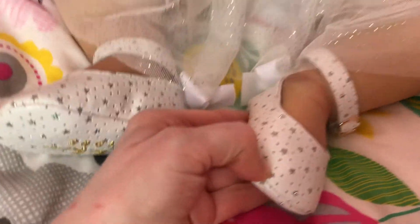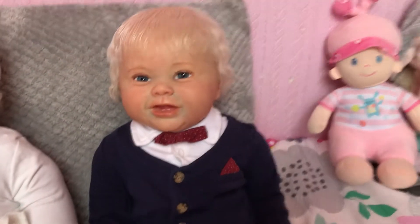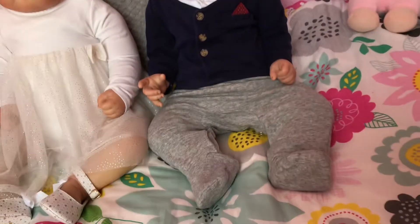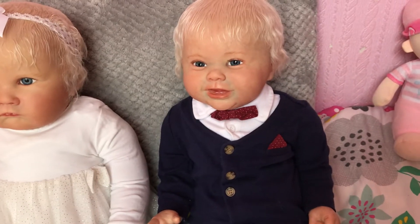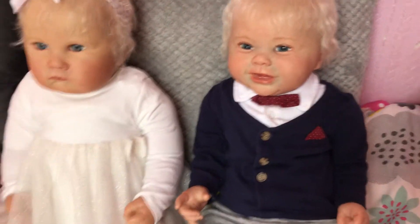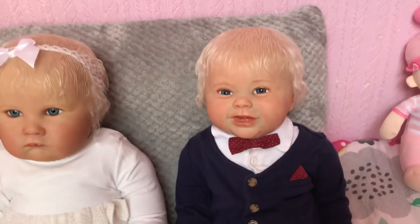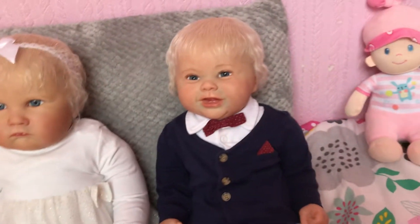And we've got our beautiful Harry — he looks very handsome don't you Harry. Harry's got his little grey bottoms, his little navy jumper with a little red handkerchief in the pocket, his little white shirt, and his little red bow tie. There we go, that's better — I've messed your collar up a little — but you look very handsome Harry.